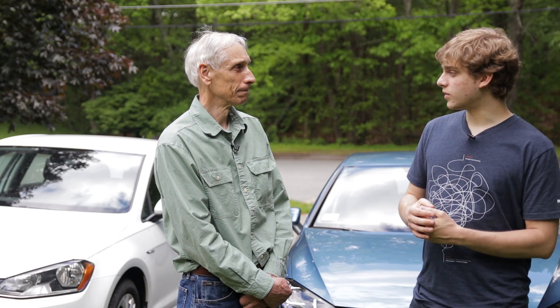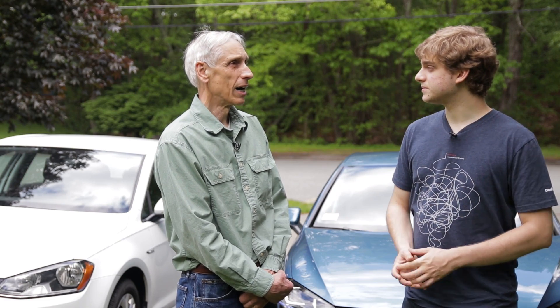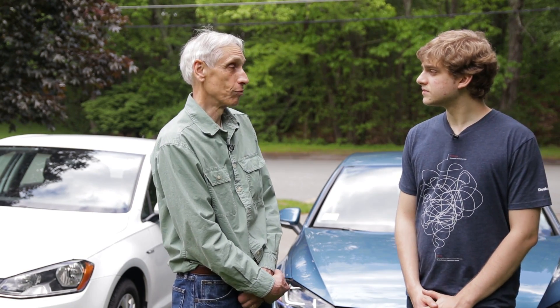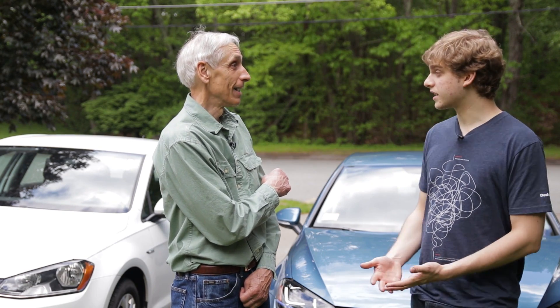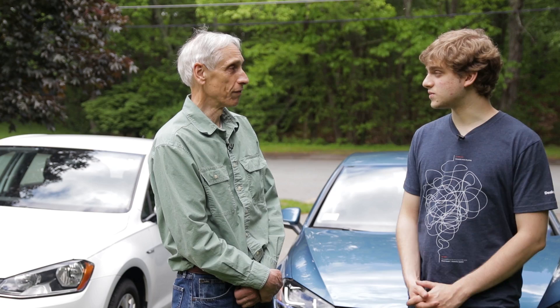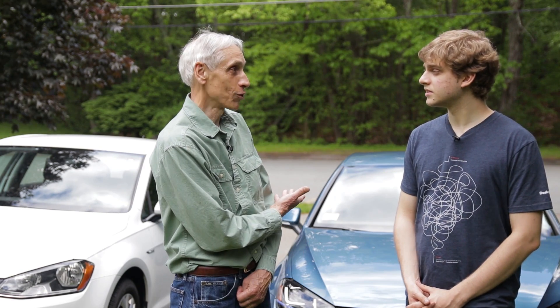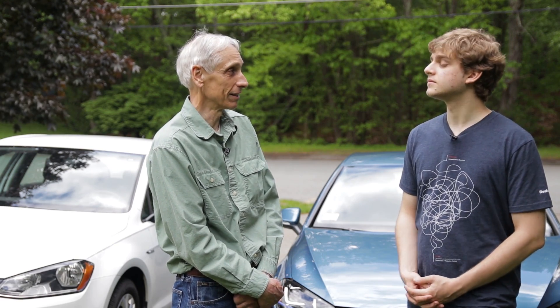Jerry is turning in his E-Golf and getting a Chevy Bolt. His main reason is the 200-plus mile range, and the Bolt has the same form factor — it's a hatchback with fully folding rear seats. If Volkswagen had already offered a car with the same range, he'd probably stick with them because he really likes the car.